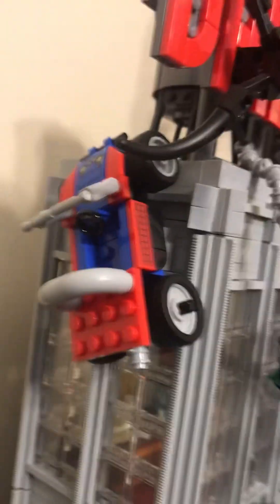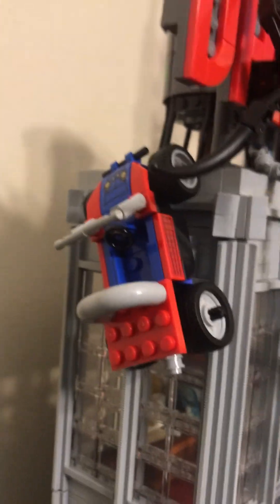Then we have a little Spider-Man Jeep right here, and then a cute little mouse. And then we have Dr. Octopus and Spider-Man fighting. And then we have J. Jonah Jameson inside there, webbed up.